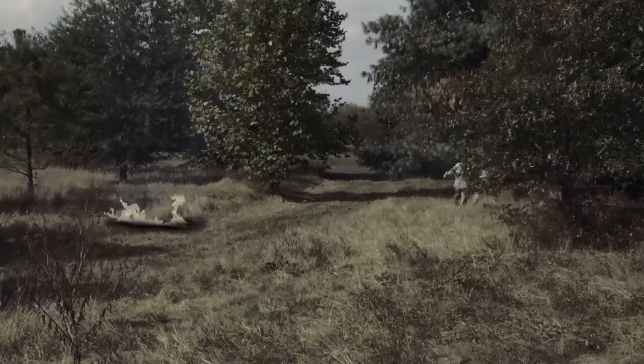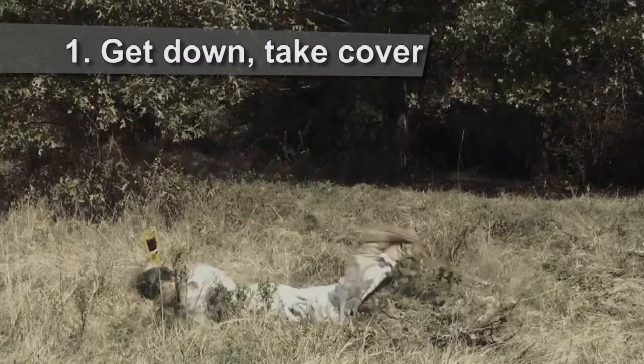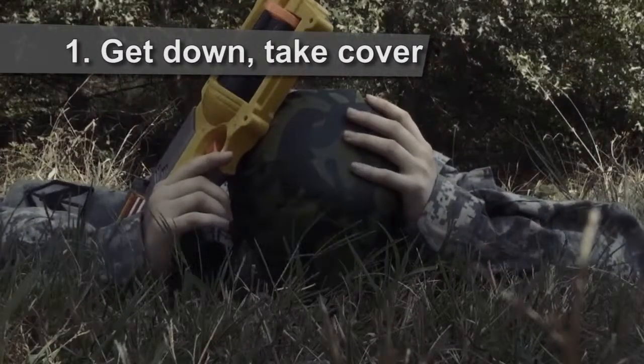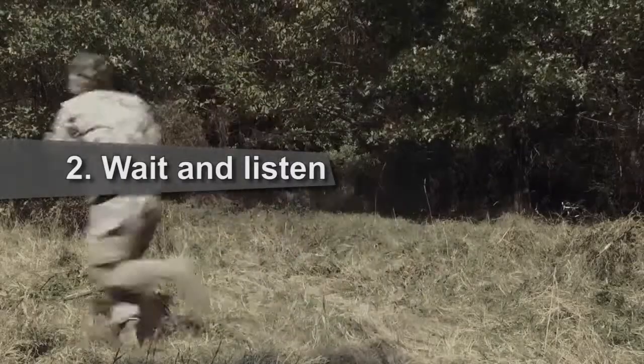Let's recap. Yell incoming and get down in the prone position with hands on your head and face in the dirt. Wait until the threat is over, listen for your squad leader's directions, and execute the order.